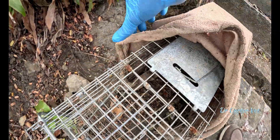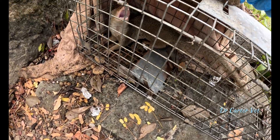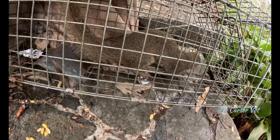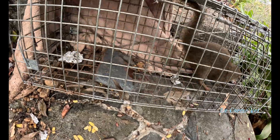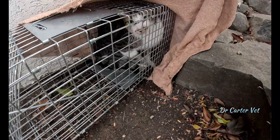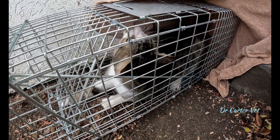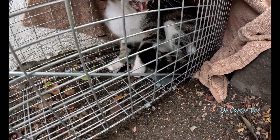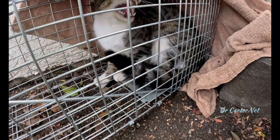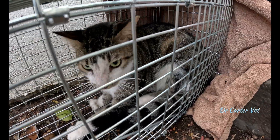Hello little fella. Oh there's a lot of ants — let's get rid of these ants. I smell the blood of a kitty cat. It's sterilized, you can see — you can see that left ear is tagged, but it's feral.